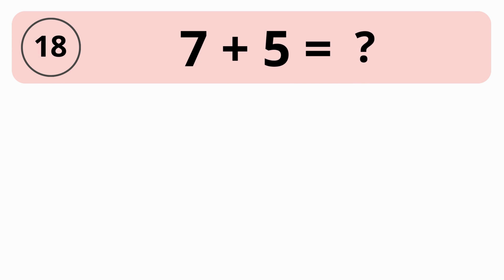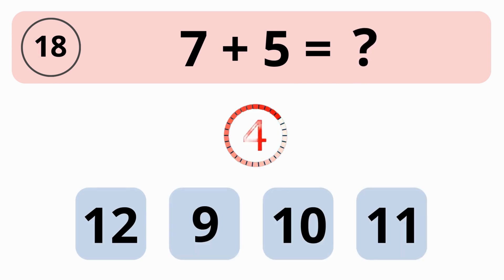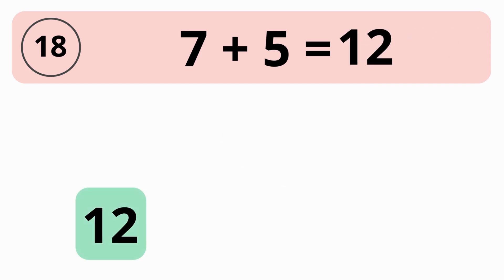How much is 7 plus 5? 12, 9, 10, or 11? The answer is 12. 7 plus 5 is equal to 12.